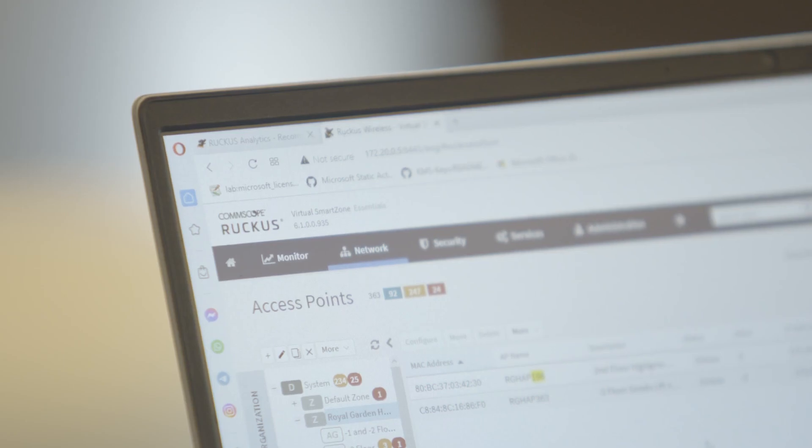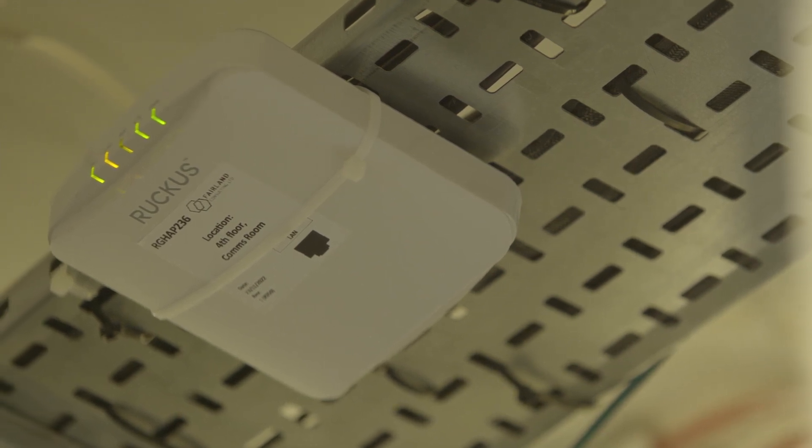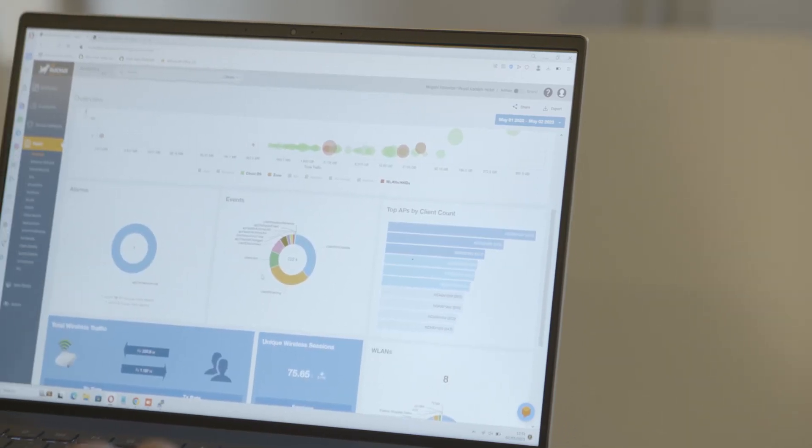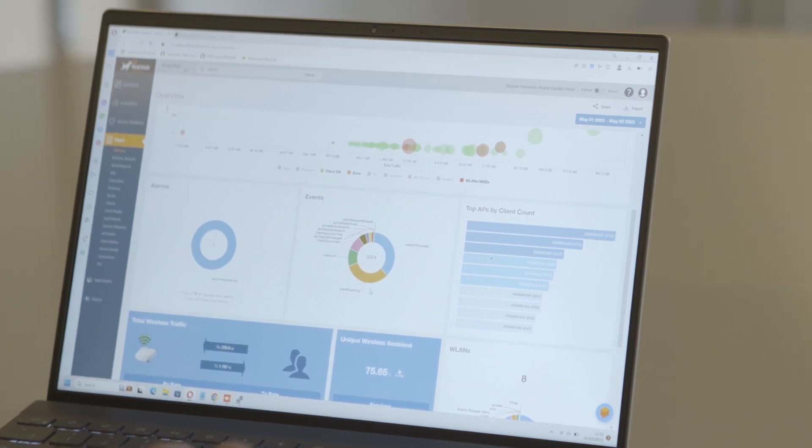Ruckus SmartZone provides easy and quick management of all our APs and switches. Ruckus Analytics gives us a great view of what is happening throughout our hotel network. Having a single pane of glass through which we can see every access point and every client on the network is invaluable.